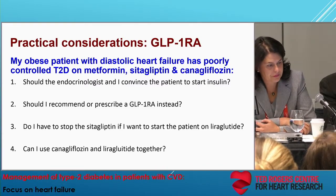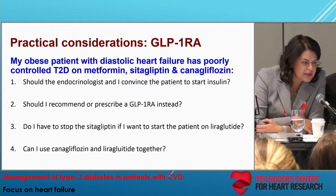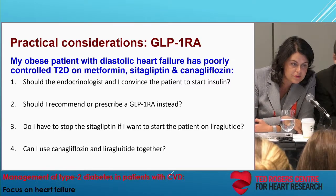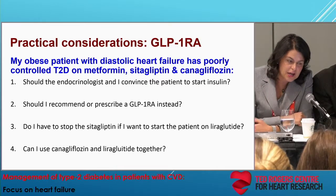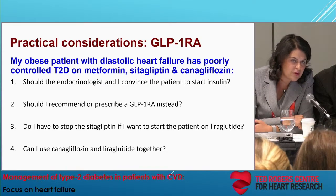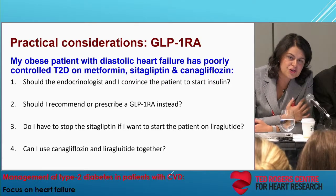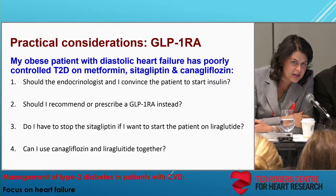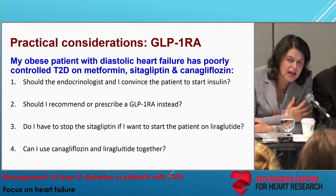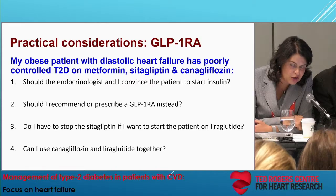Would you have to stop the sitagliptin before starting a GLP-1 receptor agonist? Yes, great point. Sitagliptin is a DPP-4 inhibitor working on endogenous levels of GLP-1. If I'm initiating a GLP-1 receptor agonist — pharmacological levels of GLP-1 receptor agonism — we can then stop the DPP-4 inhibitor. There's not going to be any additional benefit; it would only contribute to polypharmacy with additional cost.